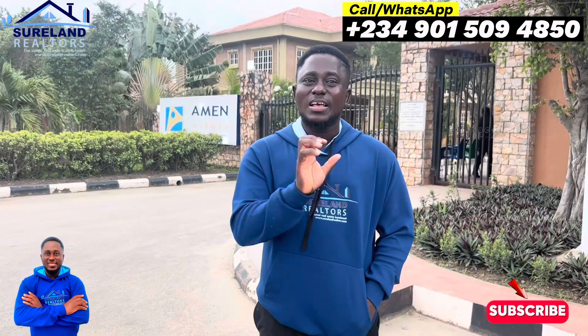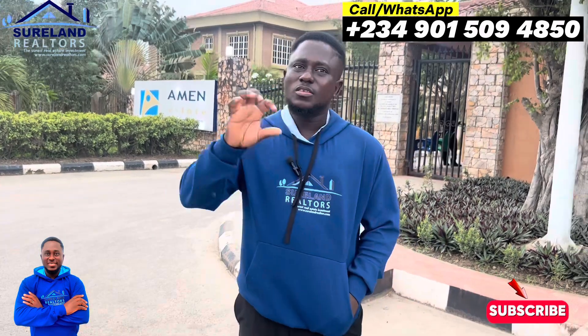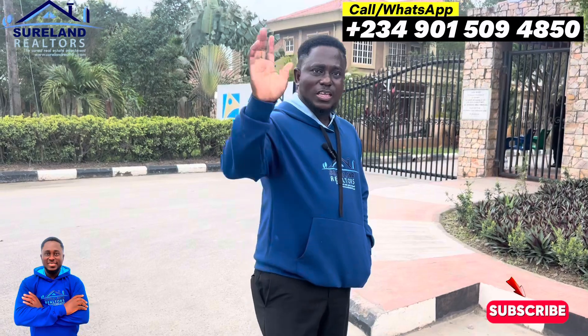We are giving you a limited time to invest right here in Amen Estate Phase 1. The best time is right now. Just give me a call and let me help you to invest right here in Amen Estate Phase 1. Thank you.